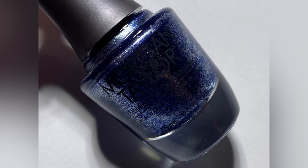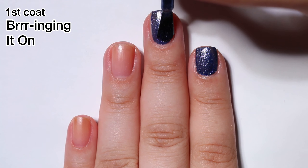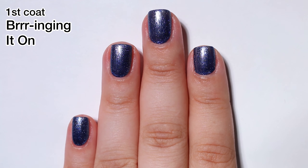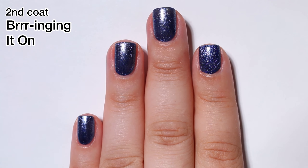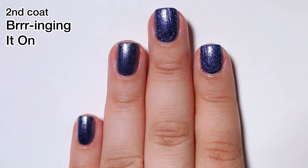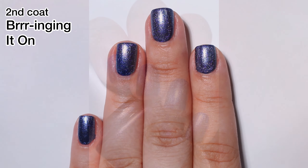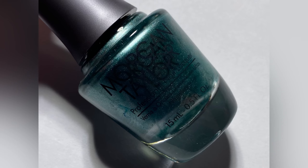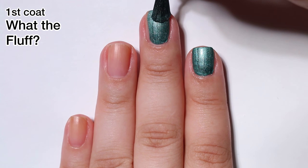Next up we have Bring It On and this one is a gorgeous blue metallic. The formula is beautiful — a one-coat formula, but I went ahead and did two. I really enjoy this type of formula for the holidays and this collection did not disappoint whatsoever. This collection actually reminds me of an Essie collection that released maybe two years ago — the Rumor Jazz It collection that was only available outside of the US and had these gorgeous jewel tones. This collection for sure reminds me of that and I love it even more for that.